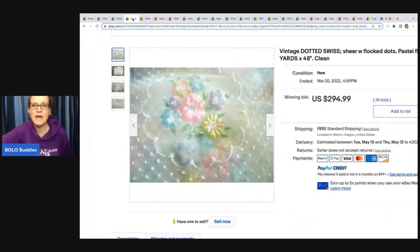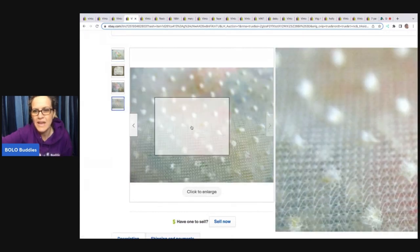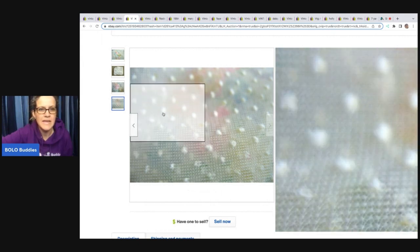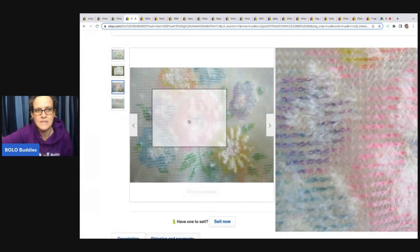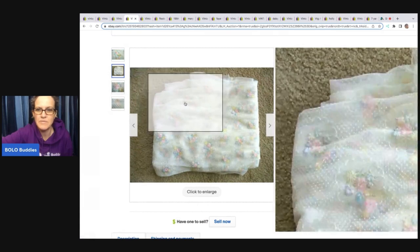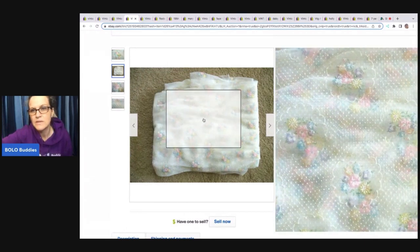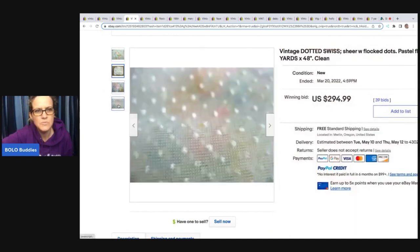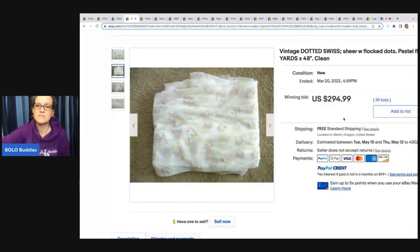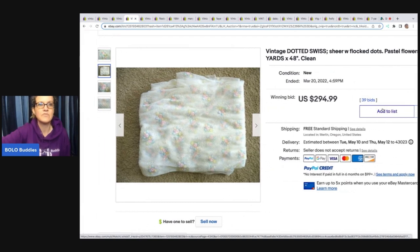The next one is called Dotted Swiss — or Swiss dot, maybe it can be called either. Again, you have that fuzzy flocked material. You can see how the sellers really get you a closeup of what it looks like. If you decide to list some of this, these are some ideas for photos you can use. This one sold for $294.99. It had 39 bids. This is four yards with free shipping.